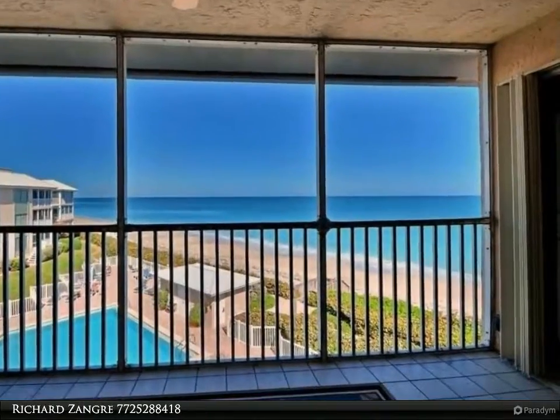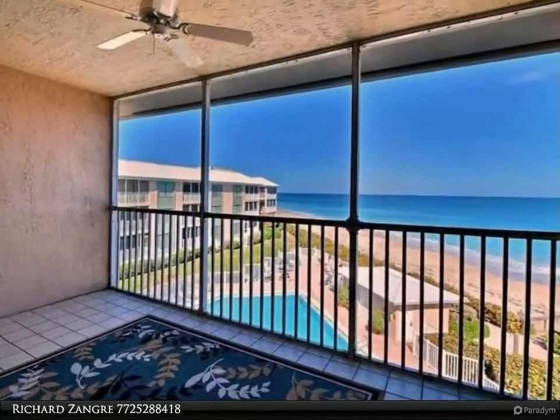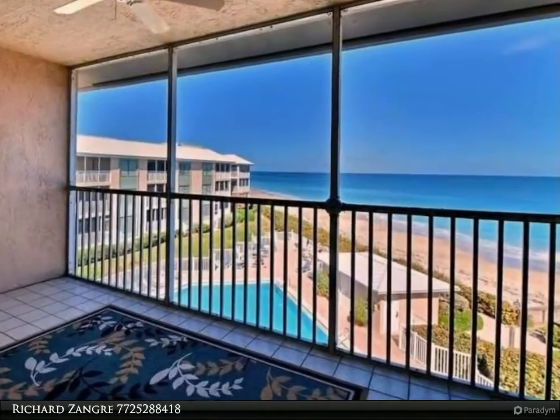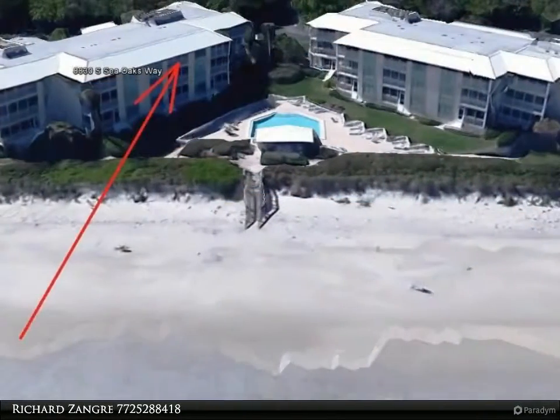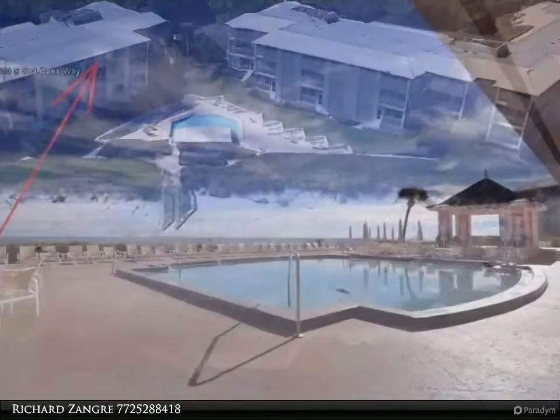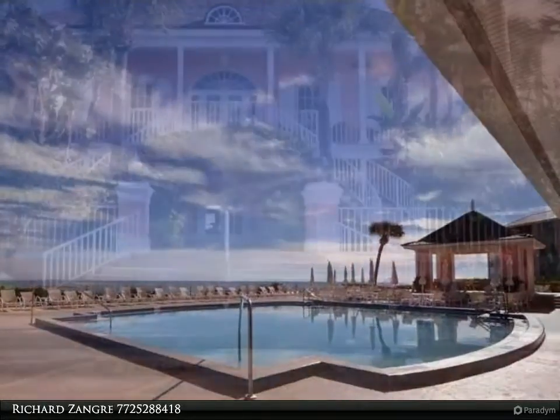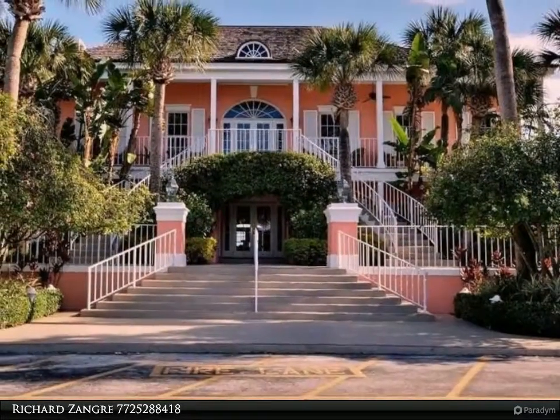Breathtaking ocean views from this fully furnished penthouse condo in one of Vero Beach's premier tennis communities. This well-maintained top floor unit boasts tray ceilings, newer stainless steel appliances, and a new AC unit. Ocean to Riverfront community has a five-star tennis facility with 16 tennis courts.